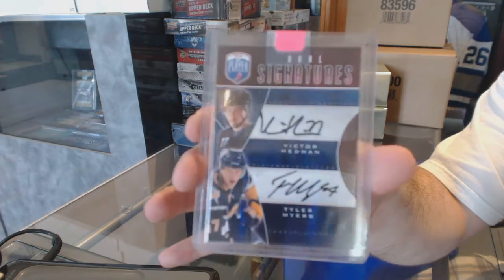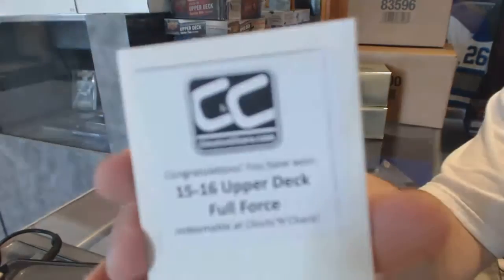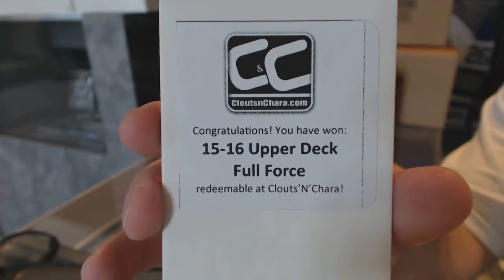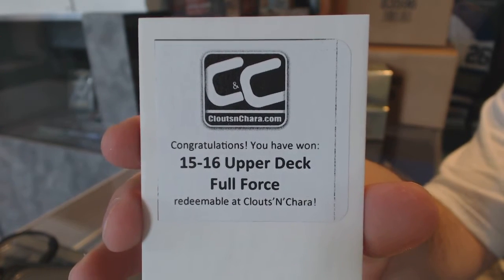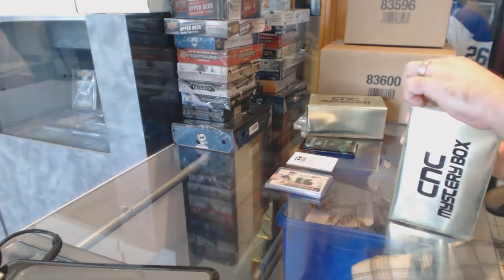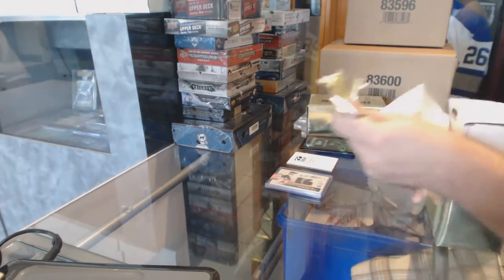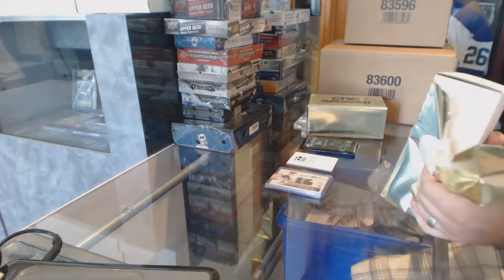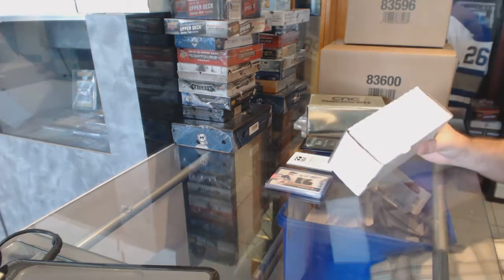Hedman and Myers. The box in this one is 15-16 Full Force. There's a funny thing — Stamkos and Carcillo on a card together. Who would have thought, eh?